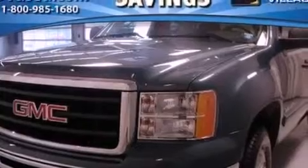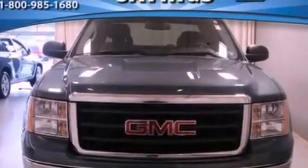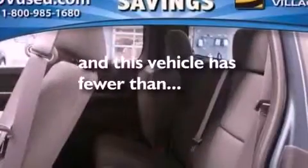The following features are also included: air conditioning, cruise control, full-power accessories, a six-speaker audio system, leather and alloy steering wheel trim, automatic locking wheel hubs, 17-inch wheels, OnStar, front and rear reading lights. This vehicle has fewer than 9,000 miles on the odometer.